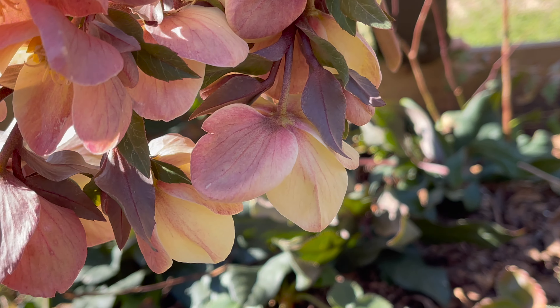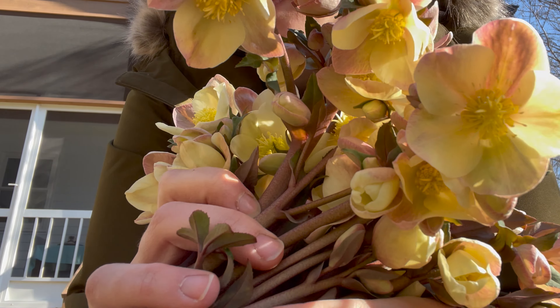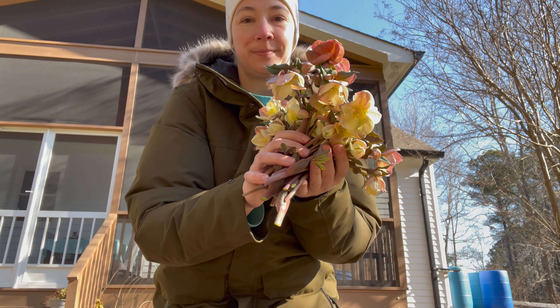Last season I started casually collecting things I wanted to dry, but I didn't take care of them. I left them sitting out in direct sun and heat, so everything became very brittle and unusable.